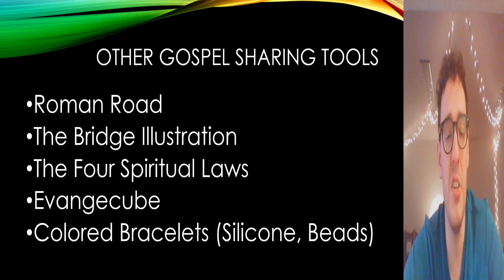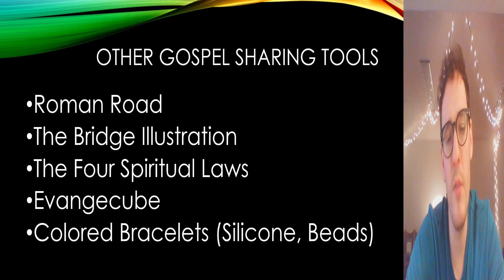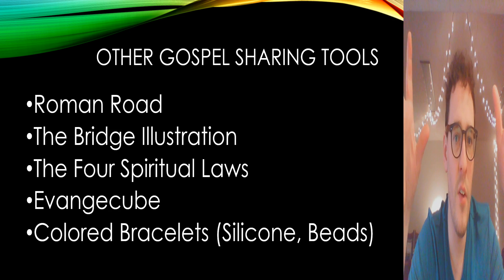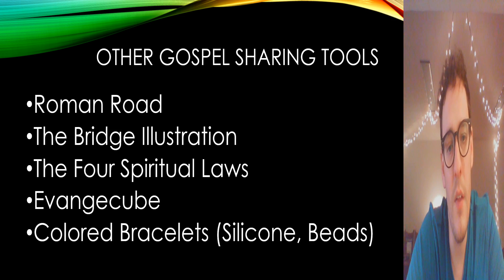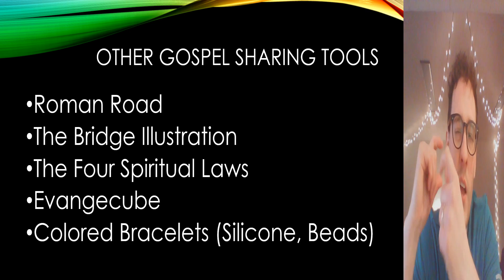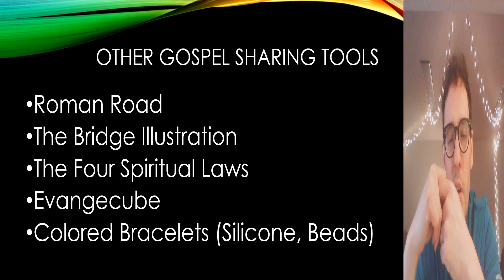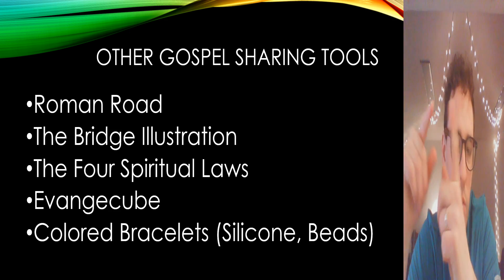There are other great presentations out there. The Roman Road is a very common one that walks through different verses from the book of Romans. You've got the bridge illustration where you have man on one side of a canyon and God on the other, and Christ is the bridge through the cross who reconciles us together. You've got the Four Spiritual Laws, the Evangelism Cube — if you've never heard of that, it's like a Rubik's Cube with beautiful pictures. It even goes through what's the next step for someone who becomes a believer as a disciple of Jesus.